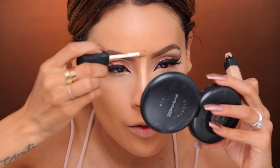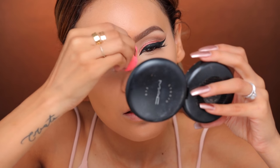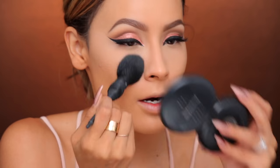Putting the concealer also down the bridge of my nose and Cupid's bow. To set the under eyes, I'm going to use the new Kat Von D translucent powder. I used this the other day and I felt like it held up. The only thing that's different is that it has kind of a satiny finish. Then I'm just going to lightly dust the setting powder off. I'll let you guys know how I feel about the translucent powder — and if I ever forget, remind me.